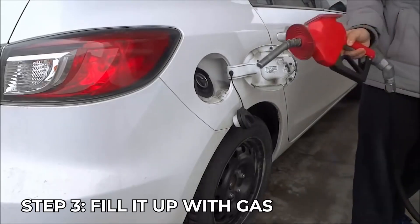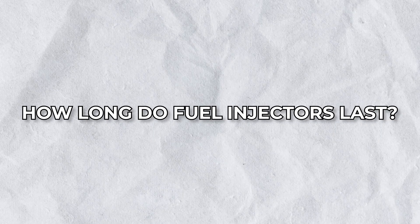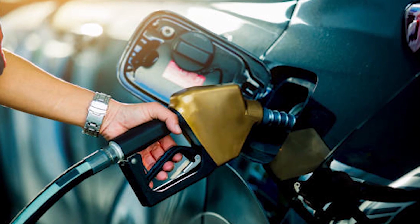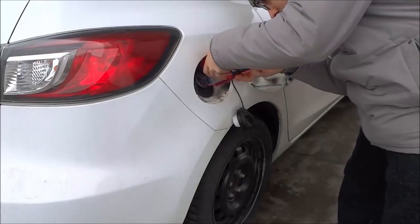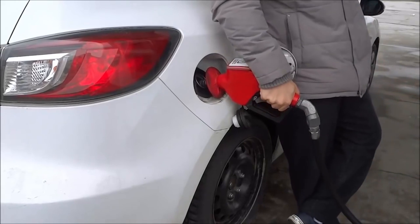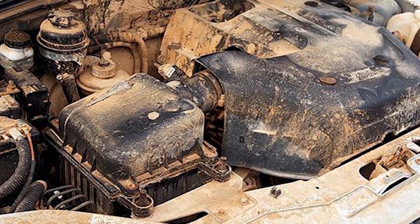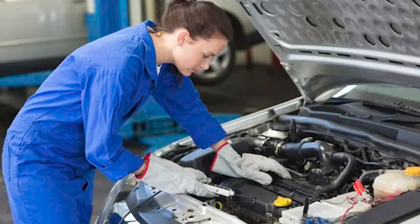Fill your tank with gas and you're all set. Fuel injectors last between 50,000 and 100,000 miles, depending on fuel quality and maintenance. Regularly using fuel system cleaners and high-quality gasoline can help extend their lifespan. However, contaminants and dirt buildup can reduce longevity, requiring earlier replacement.